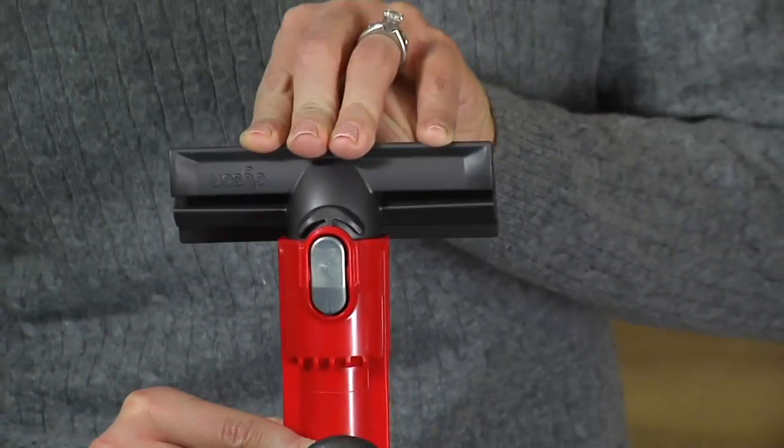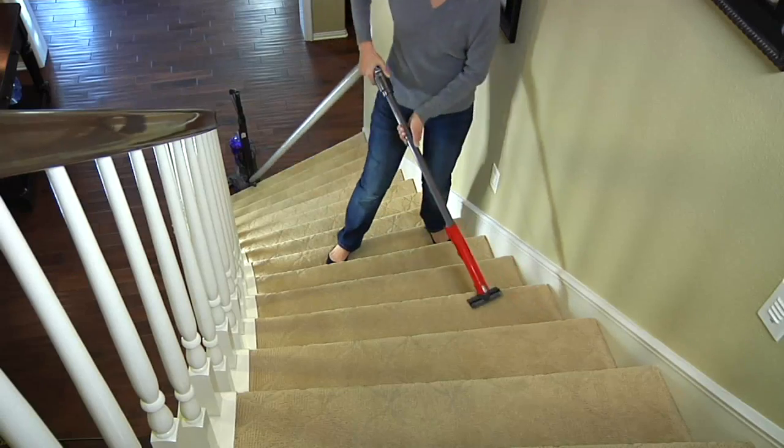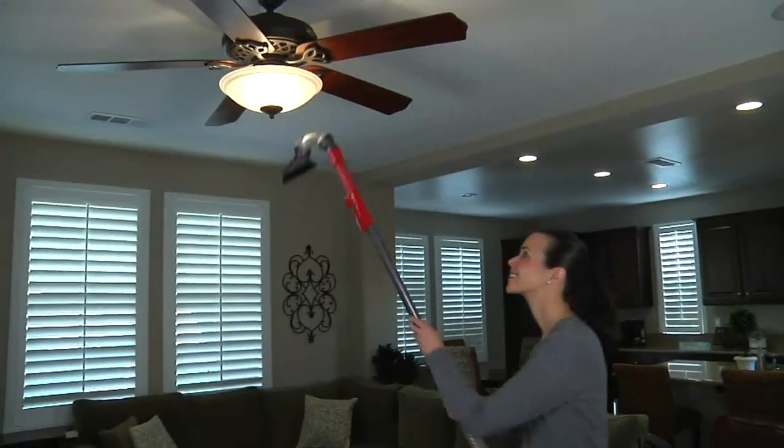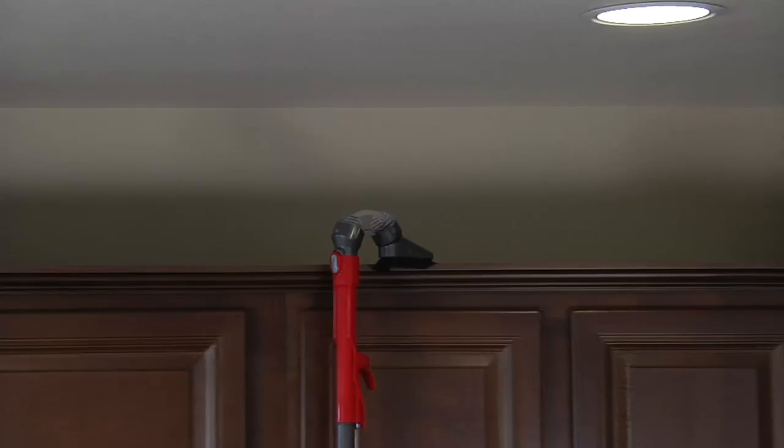This is the company that brought out the vacuum that doesn't use bags — it's bagless. The great thing about bagless is there's no cost of ownership: no bags, belts, or filters to ever replace. And Dyson backs it with a five-year warranty.